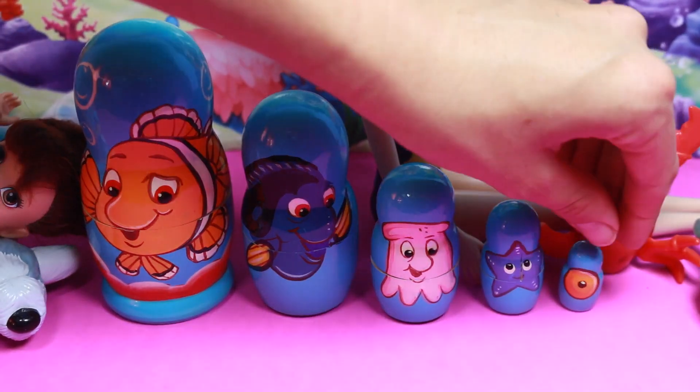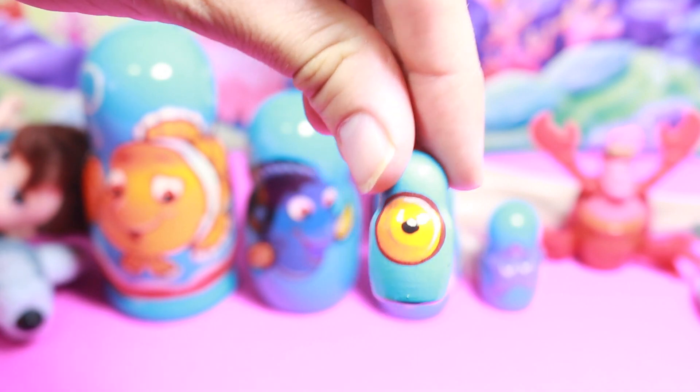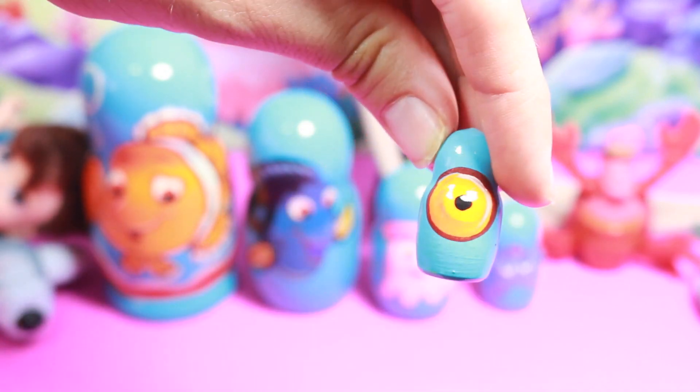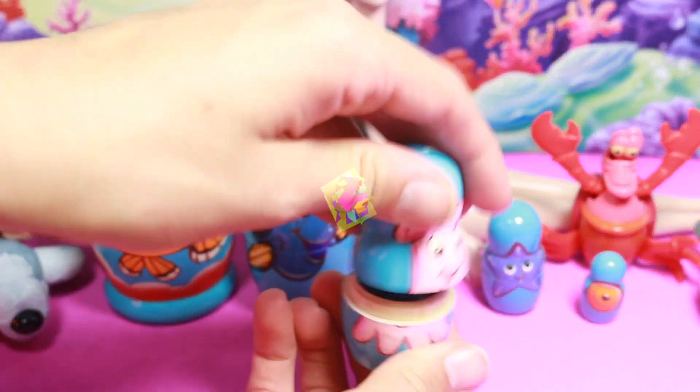Let's open up some of these Russian dolls. The first one is a little eye, so it's Baby Nemo, and this one does not open up. Let's open up this jellyfish.